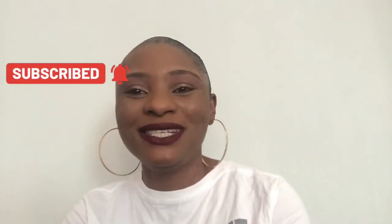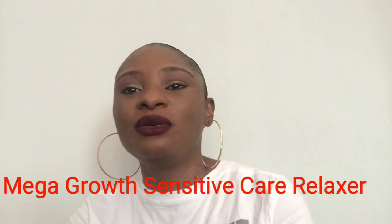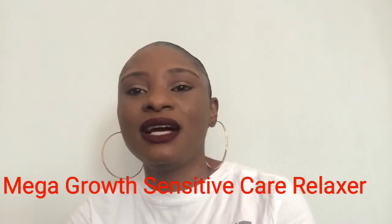So today is about a relaxer review. I just tried it out a few days ago and it's the Mega Goods Sensitive Care Relaxer that was launched December last year.